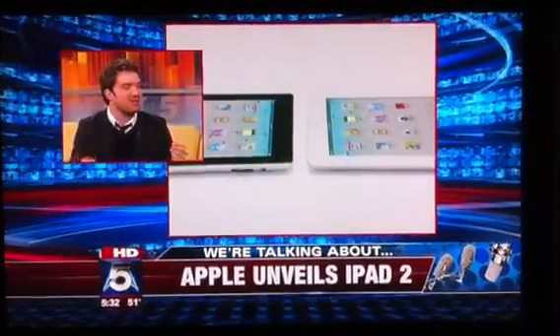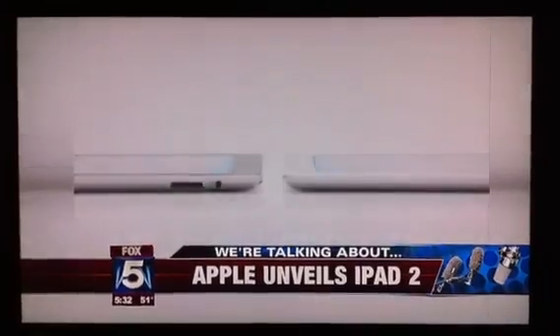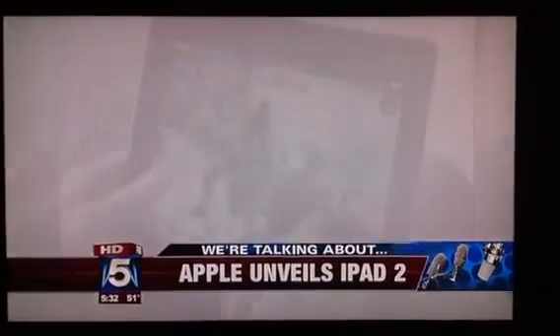One is this faster processor — a one gigahertz dual-core processor that's specially designed to be really fast at rendering video, which is a huge part of the iPad experience. The second improvement, as mentioned—